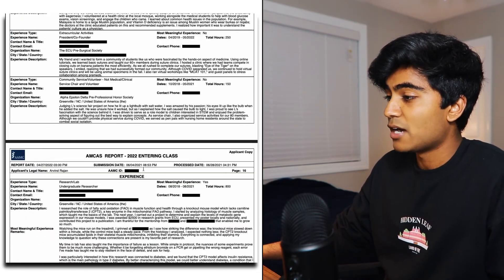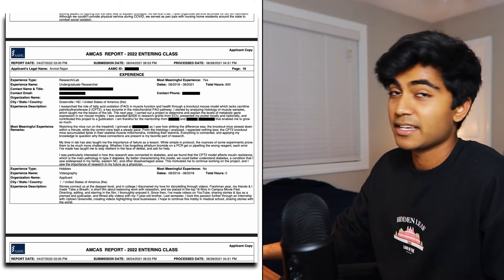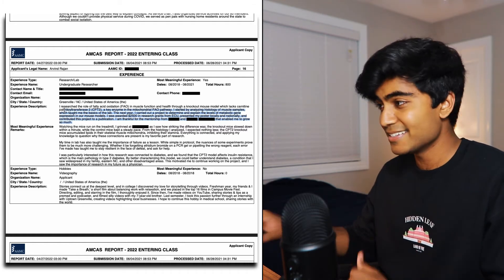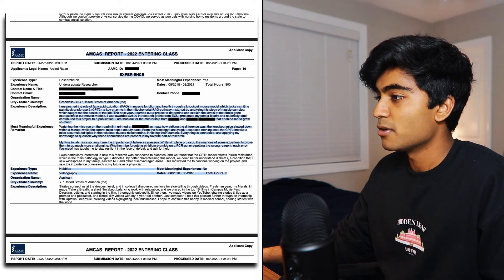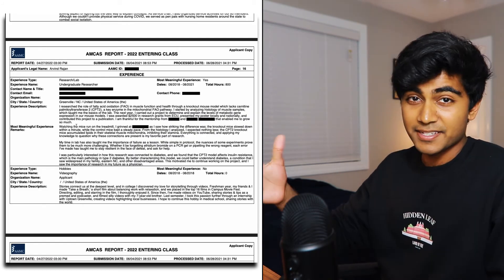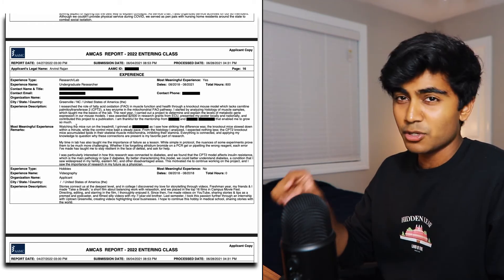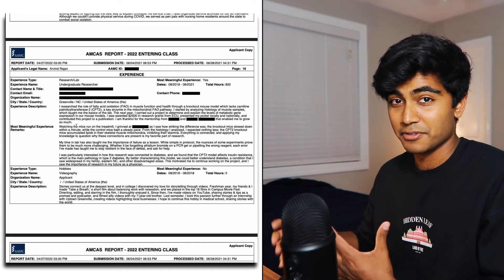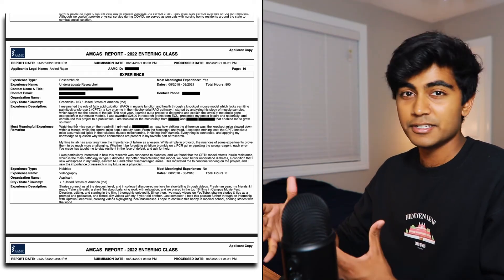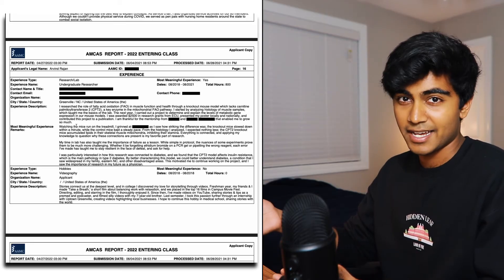Research was another one of my most meaningful experiences. Like the previous most meaningful entry, I used the first paragraph to talk mostly about the things I did, and then in the second most meaningful remarks section I wrote more of a reflection piece on how it impacted me. I did basic science research in the lab, and that kind of research can get really technical quickly. So I didn't go too deep into the research because I didn't want to confuse the reviewer. You can save that kind of detail for an interview or a secondary essay where you can go more in depth if they ask.